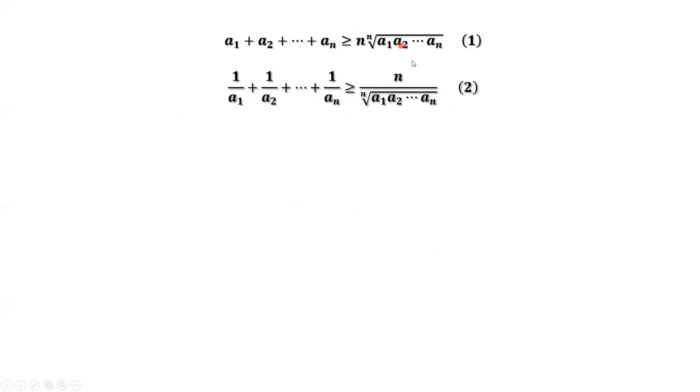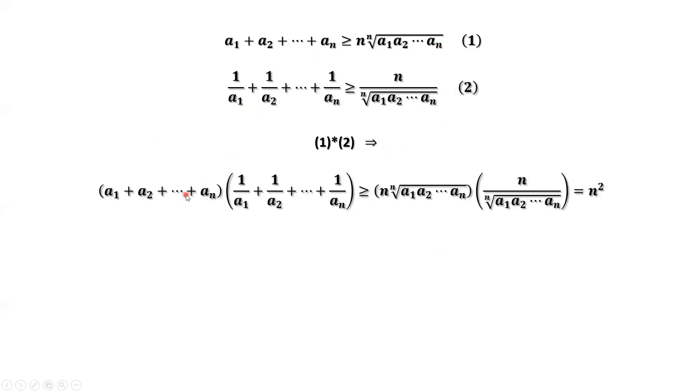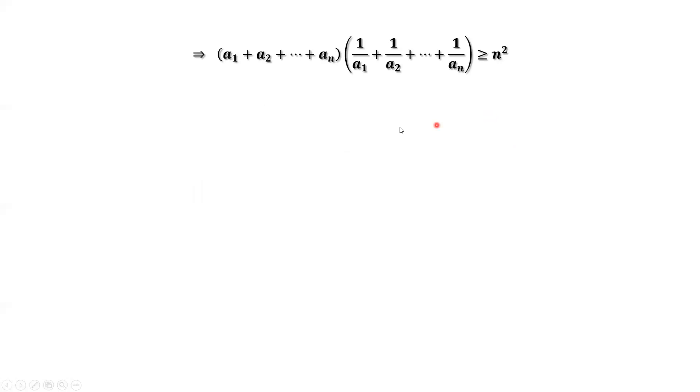We have two results here. We consider the product of the two results. This means the product of the left-hand side is bigger than or equal to the product of the right-hand side of the two results. We simplify the right-hand side, and then we have N squared. We have done the proof.